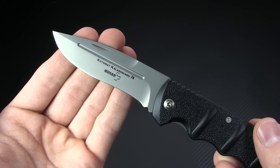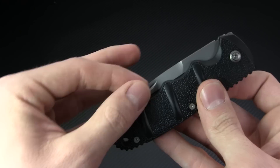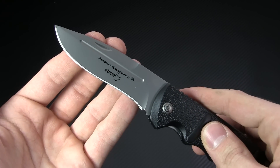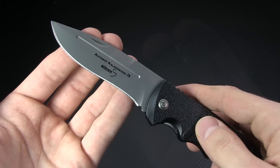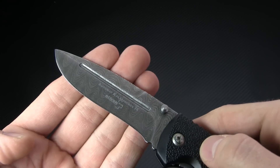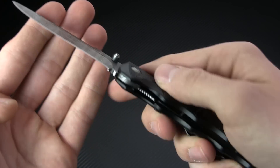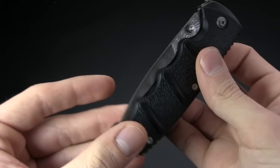The blade is a nice 3.5-inch recurve, so it's going to be great for slicing tasks. It's got a fingernail nick for an easy two-handed open, but this same model is also available with dual thumb studs for single-handed operation. There's even a version of the 74 with a beautiful Damascus blade. Across all these variations, the blade is held in place with a stainless steel liner lock.